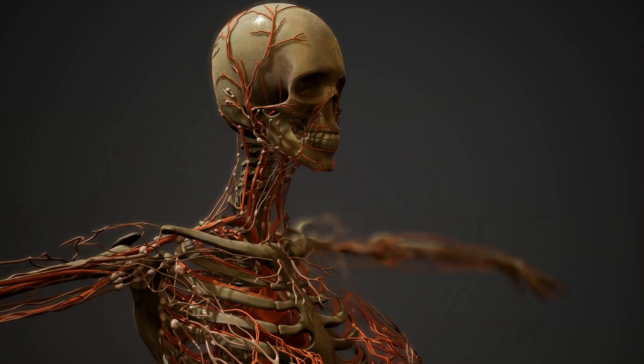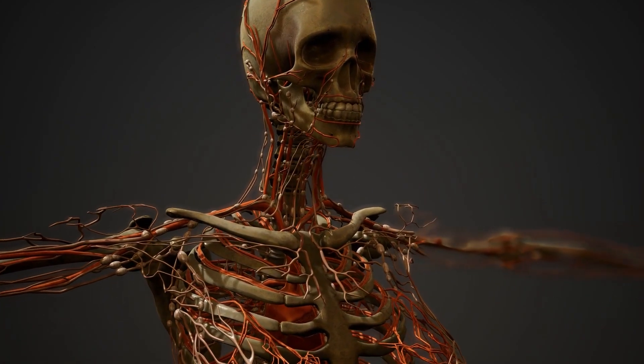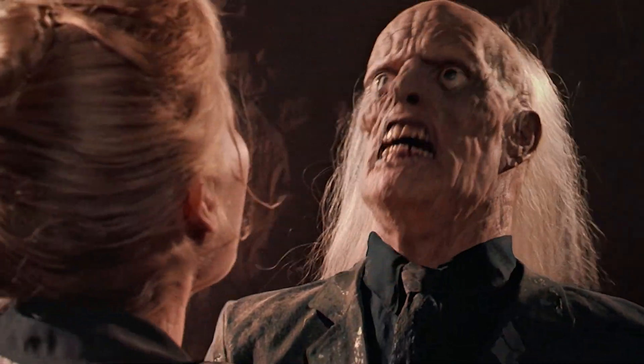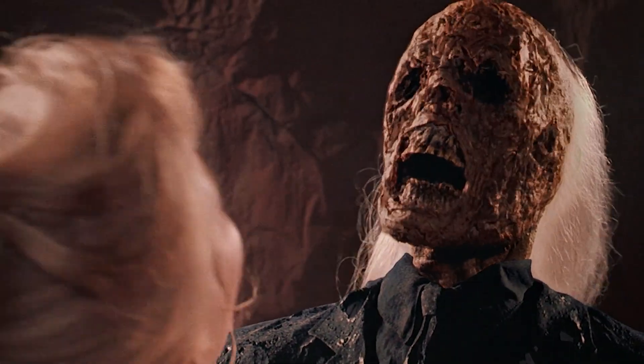The human body decays after death — rapidly. The most dramatic decay happens within the first month after death. Cells throughout the body die, rigor mortis sets in, then the body bloats from gases, changes colors, and foam and other fluids ooze from orifices. It's not a pretty sight. After that, the body begins its slow disintegration toward skeletonization over the course of years, or even decades.